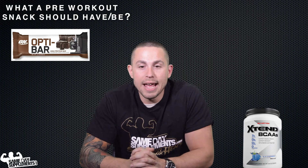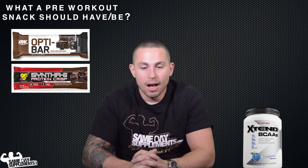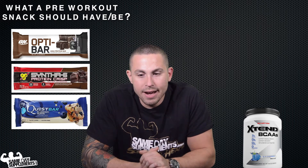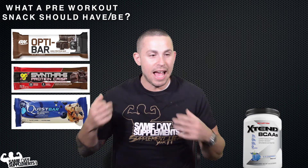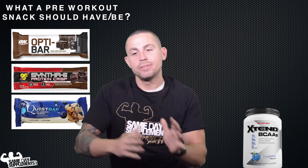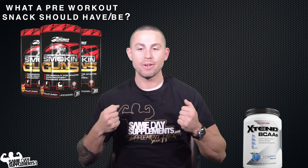Protein bars that aren't the monstrous meal-replacement ones — something like the Optimum Nutrition bars or the Syntha-6 Crisp — are very good to have in stock. Quest bars are also small, compact, and quick. And if you're in an absolute rush with nothing on you, look for pre-workouts to always have in your arsenal that have the building blocks for an optimal workout. For instance, Smoking Guns has coconut water extract and green coffee extract — things that will really pick you up and allow you to traverse a whole workout even on an empty stomach without feeling like you're on one.